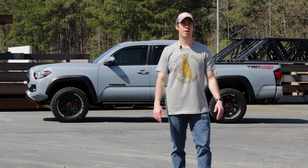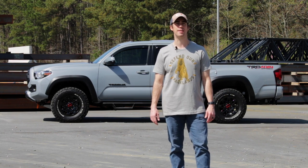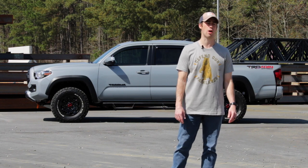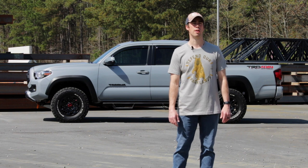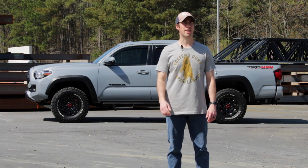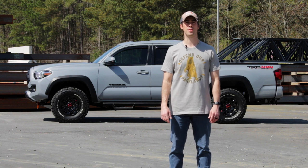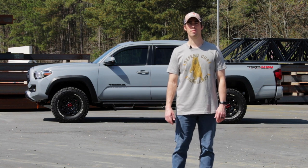Welcome to another episode of Full Throttle Car Reviews. Today we're taking a look at the third generation Toyota Tacoma — more specifically the 2019 Toyota Tacoma TRD Off-Road sitting right behind me. A huge shout out to our sponsor Billy — thank you for letting us use your vehicle and review it today.